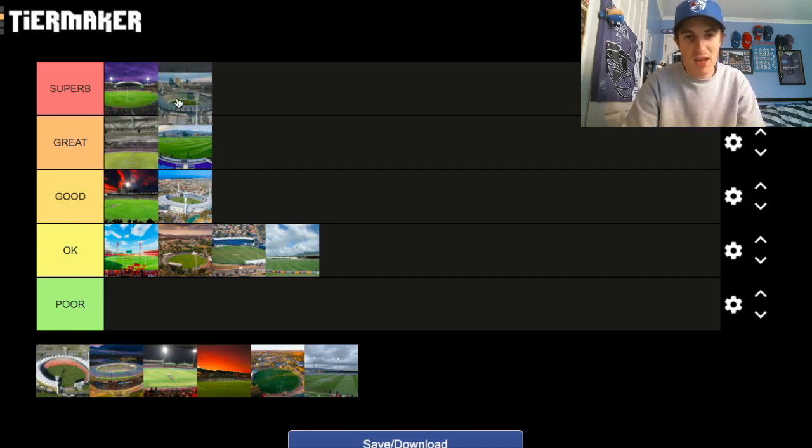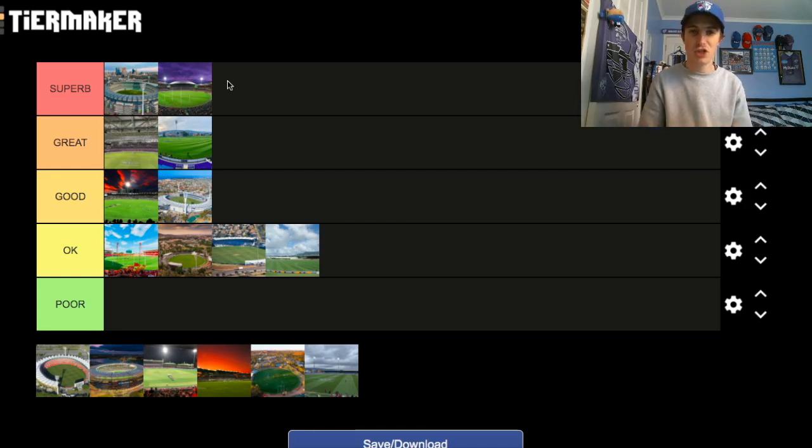The MCG — easy. It goes number one in the Superb category. It's the home of footy, with lots of history and tradition. It's been a shame the ground couldn't host the AFL Grand Final the last couple of years, but hopefully it'll be back there next year. 100,000 capacity stadium in a great spot in Melbourne at Olympic Park, surrounded by Yarra Park, Collingwood's headquarters, Rod Laver Arena, Hisense Arena, and Punt Road basically next door. It's the number one stadium in the AFL for me. So much history — I love when I visit the MCG, I love the walk to the ground. It's just so, so special.